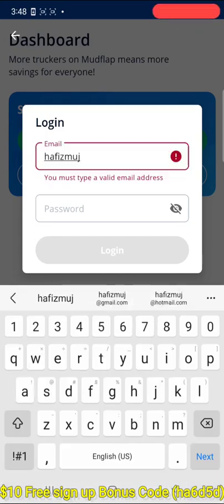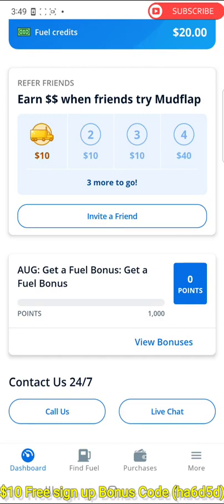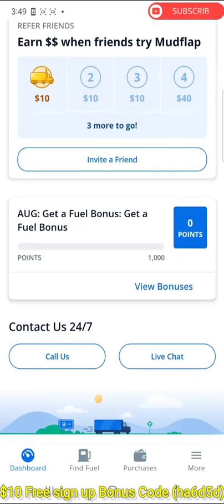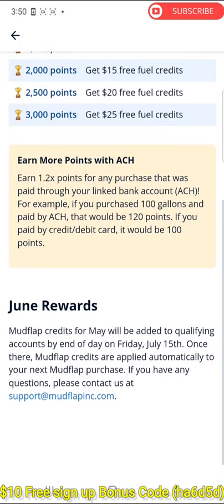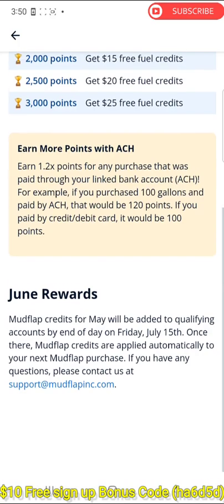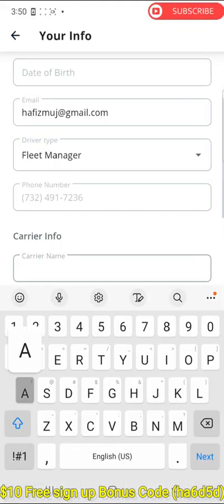Once your account is created, go to login, put your email and password, and you'll get to the dashboard. On the dashboard you can see you got a free $20 credit — that means if somebody invites you or you invite somebody, they get $10 each. Another bonus feature is reward points: every gallon gives you one point. With a credit card you get one point, and with ACH or direct deposit you get 1.2 points.